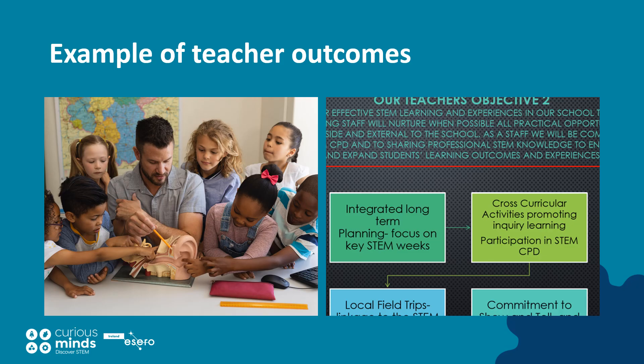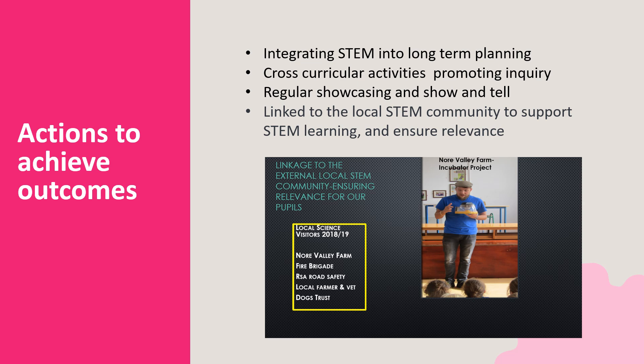Another school outlined the STEM outcomes they chose and the actions they would take to achieve them in a clear and concise way. Teaching staff nurtured all practical opportunities for STEM learning inside and outside the school. They committed to STEM CPD and shared professional STEM knowledge to enhance and expand pupils' learning outcomes and experiences. They set out to successfully embed STEM knowledge by all classes being actively involved in creating, planning, sharing and improving STEM activities and experiences through visible, hands-on discovery and links to the local STEM community. Actions included integrating STEM into long-term planning, cross-curricular activities, promoting inquiry and regular showcasing and show and tell. While the school used examples of the children's work to illustrate some of the outcomes, the emphasis was on what had changed for pupils rather than showcasing the work done. The school also linked the local STEM community to support STEM learning and to ensure relevance for their pupils.